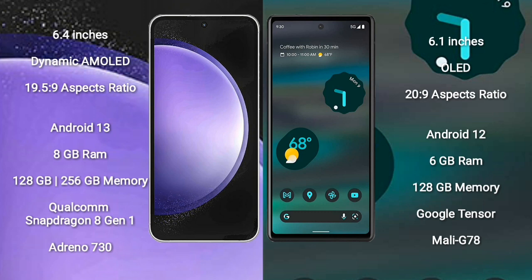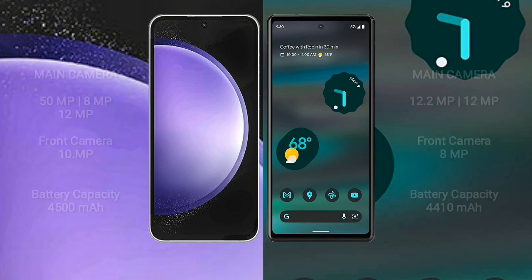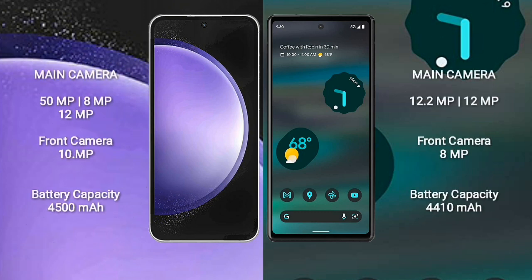Google Pixel 6a comes with 6GB RAM and 128GB internal storage, Google Tensor processor, and Mali G78 GPU. Samsung Galaxy S23 FE has a triple camera setup: 50 megapixels plus 8 megapixels plus 12 megapixels.